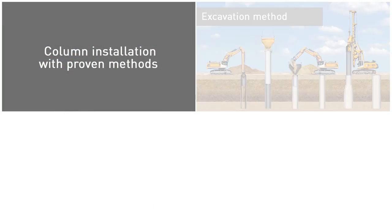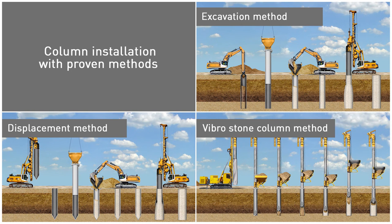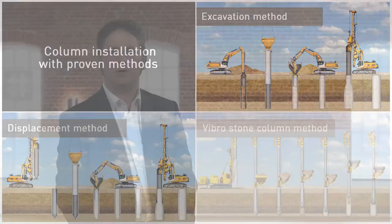Column installation is carried out using proven methods known as excavation, displacement, or vibrostone column methods. Closed or open steel pipes and bottom feed vibrators can also be used for this purpose. The system is therefore not considered as high-tech installation.